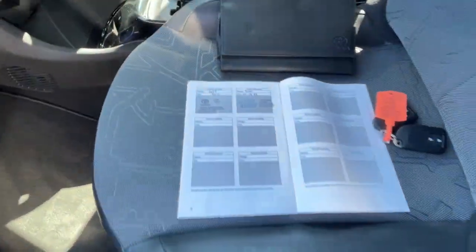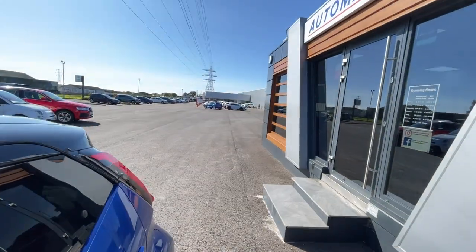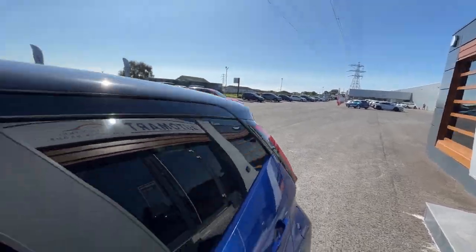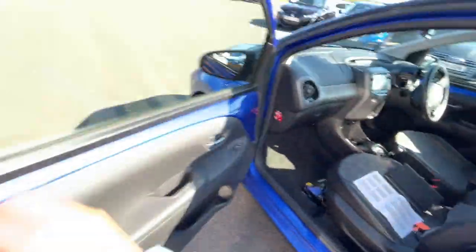It has got two service histories, full service history. It'll have another service history with the main dealer just over there with Volkswagen — we partnered with them. Not only that, it comes with the two keys and it'll have three services once it leaves.